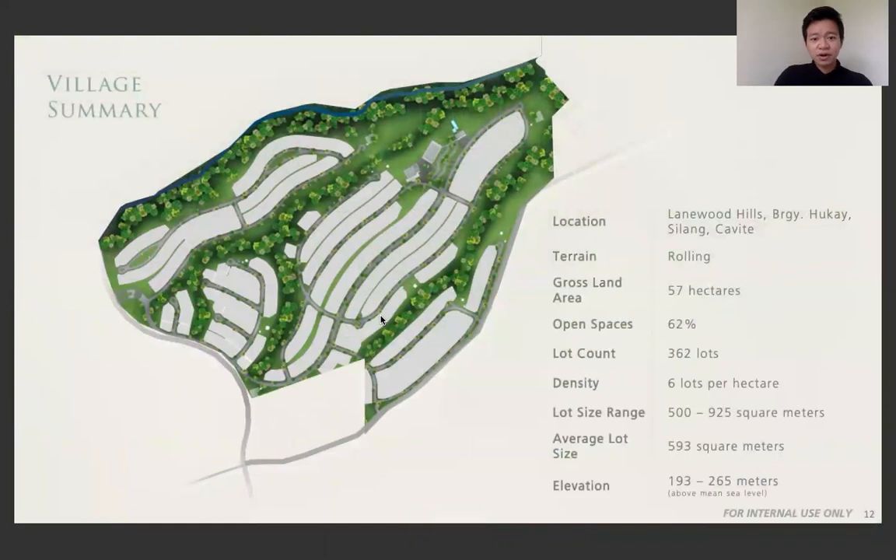Here's an overview of the land area. In total, it's 57 hectares, and 62% of the total area is allocated for open space, which means that you have more open space for trees, free to walk in, making the neighborhood more livable.